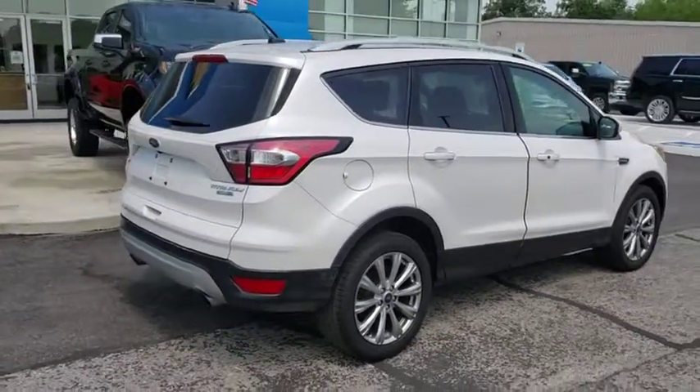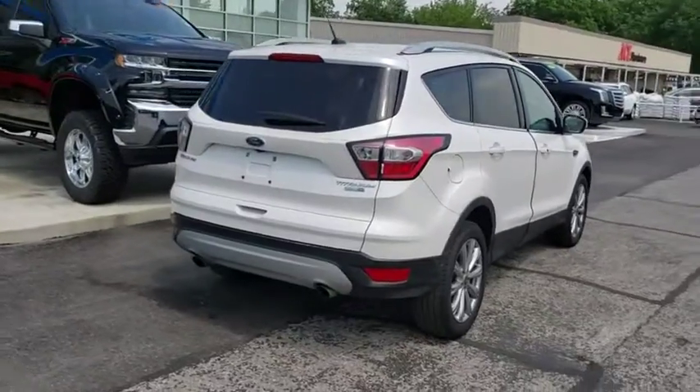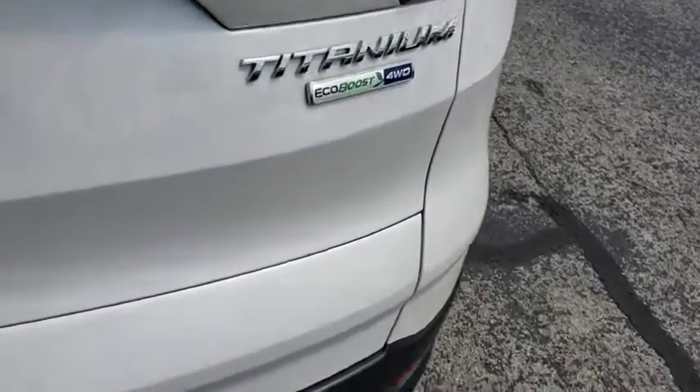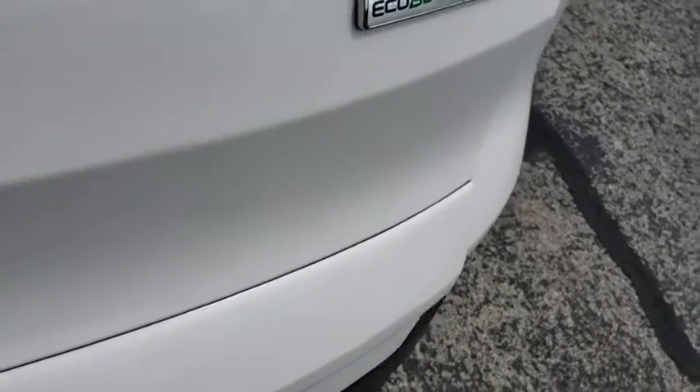Traction control, power liftgate, power passenger seat, dual airbags, alloy wheels, power steering, four-wheel disc brakes, universal garage door opener, rear window defroster, compass, power windows.